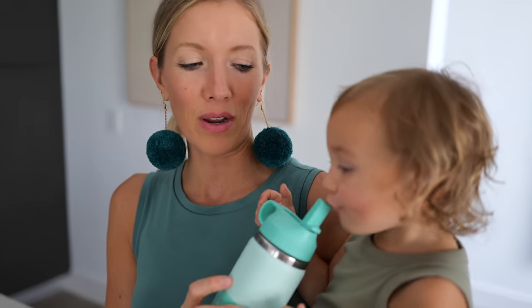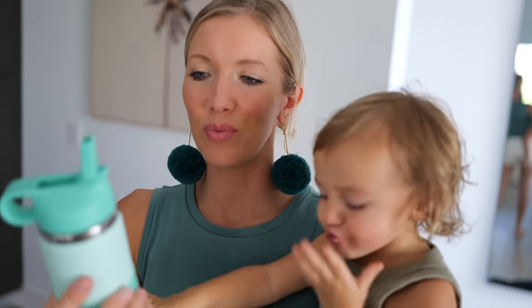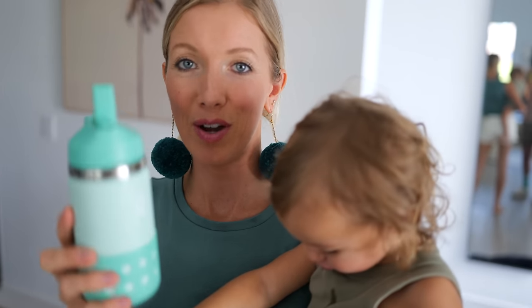Bonus snack: plain old water to go with your snacks. Get your kid a great stainless steel water bottle that will keep water nice and chilled. We love these Hydro Flask bottles from Amazon.